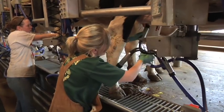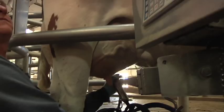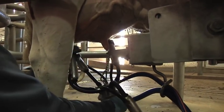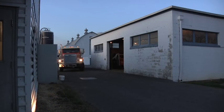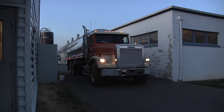As it comes out of the cow, it goes through the pipes through the parlor into a filtering system. It goes through a pre-cooler, where it's cooled down to about 50 to 60 degrees. Then it's pumped into our bulk tank, which cools it down to 38 degrees. Every 48 hours, a truck comes up, pulls up outside, pumps the milk from the tank onto the milk truck, and takes it to the creamery.